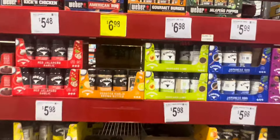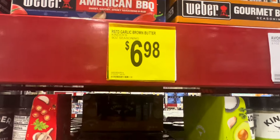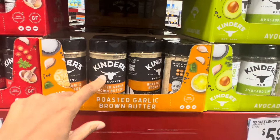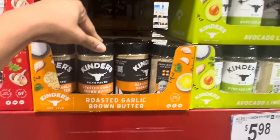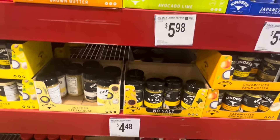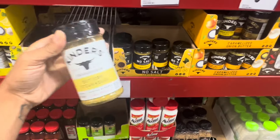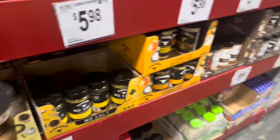Like I said, I like checking the seasonings. This roasted garlic brown butter sounds good - $6.98. I actually like this brand of seasoning. Y'all, I put y'all on - the buttery seasoning is really good, so if I haven't put you on to anything else, definitely grab that.